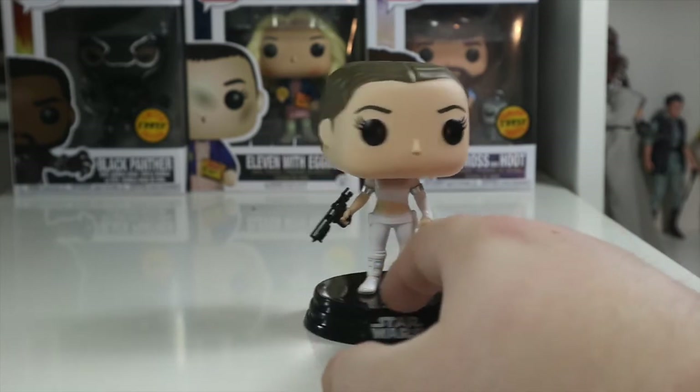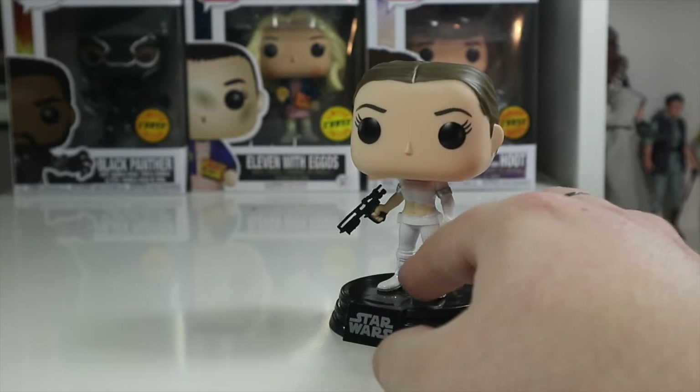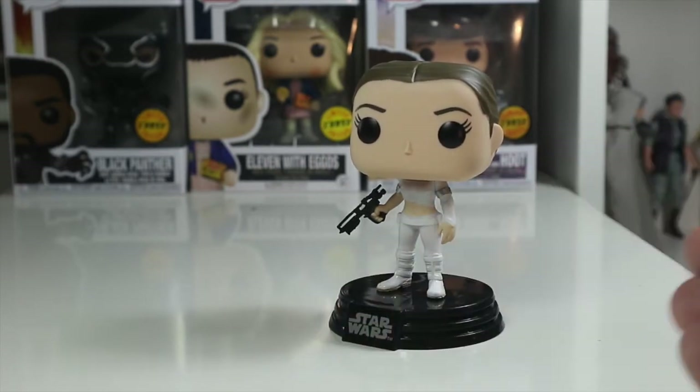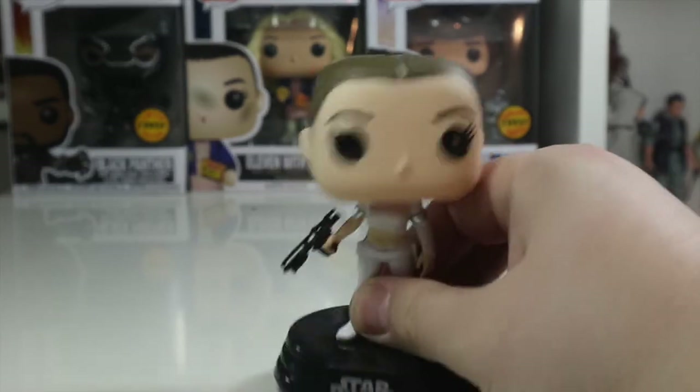You can tell it's Amidala from her really unique outfit — I love this outfit in the film. The white is very good because it sort of symbolizes the fact that she's Leia's mother, and obviously Leia is a big wearer of white in the first Star Wars film.